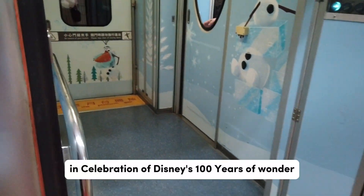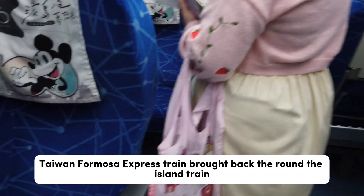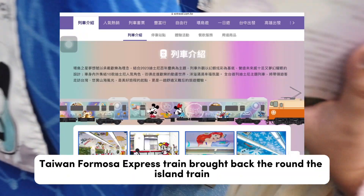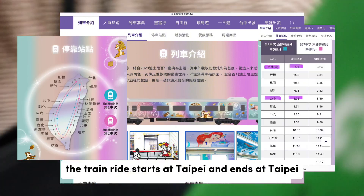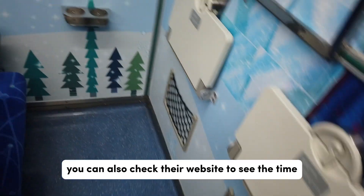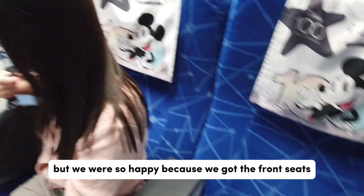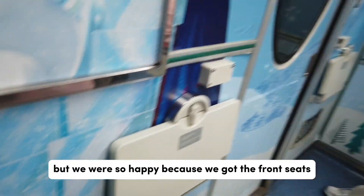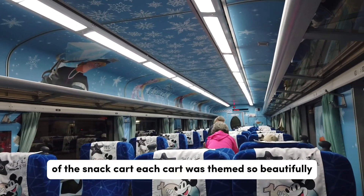In celebration of Disney's 100 Years of Wonder, the Taiwan Formosa Express train brought back the round-the-island train. They basically go around Taiwan — the train ride starts at Taipei and ends at Taipei. You can also check their website to see the time they stop at each station. We didn't choose our seats but we were so happy because we got the front seats, and our cart was just in front of the snack cart.